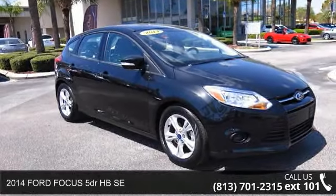Presenting the 2014 Ford Focus. This may be the set of wheels you've been looking for.